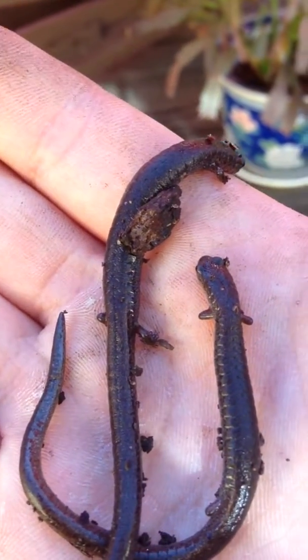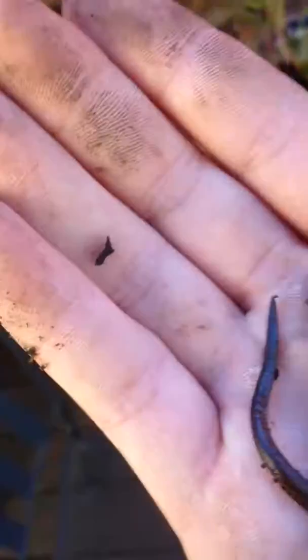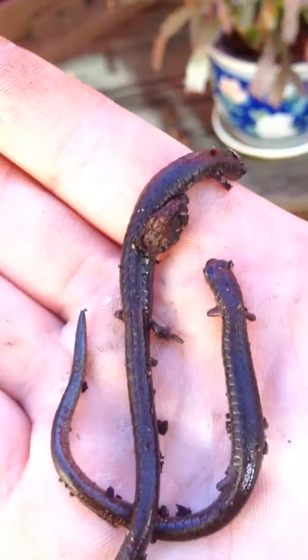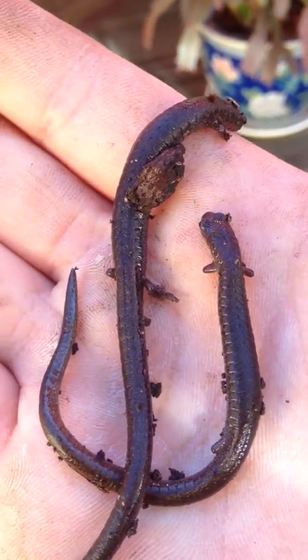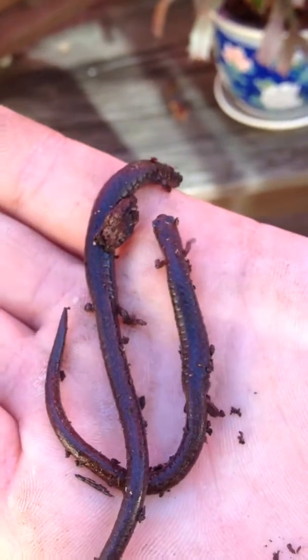I'm going to put these guys back, but I can feel their heartbeats. I can feel them breathing or something. They're moving around, just so slightly. But look how tiny their little legs are. Look how tiny they are.